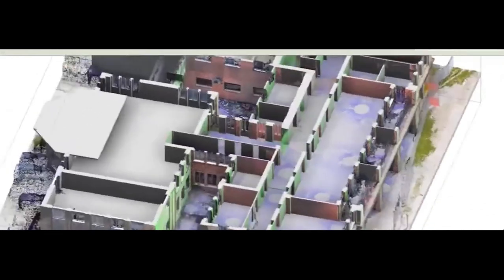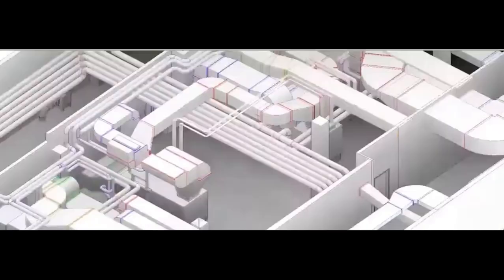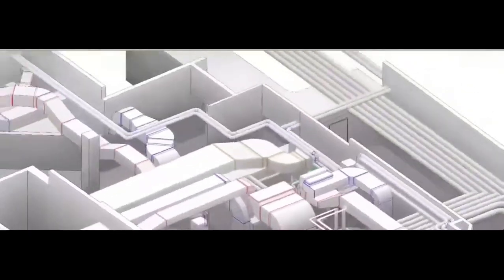By simulating the construction and operation of a building in a virtual environment, BIM helps identify potential issues before they arise, saving time, money, and resources in the long run.